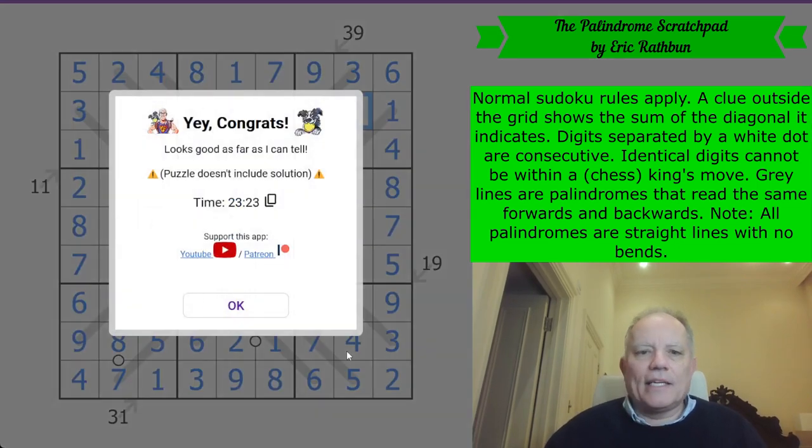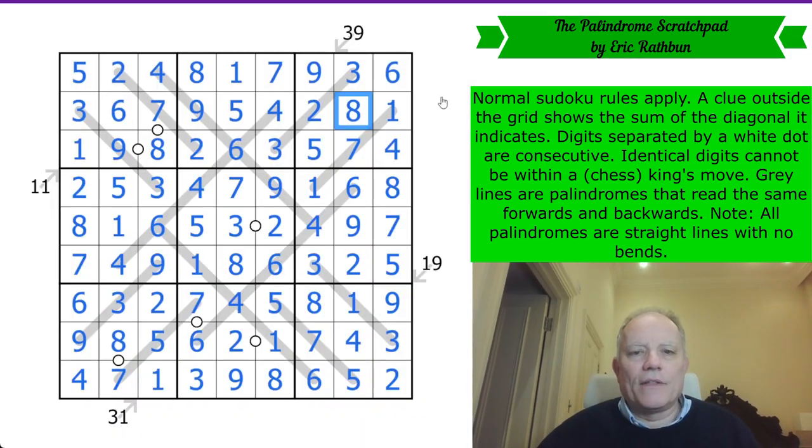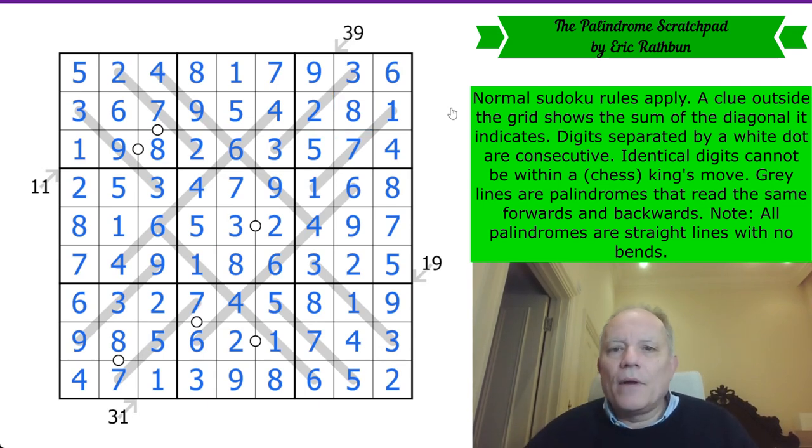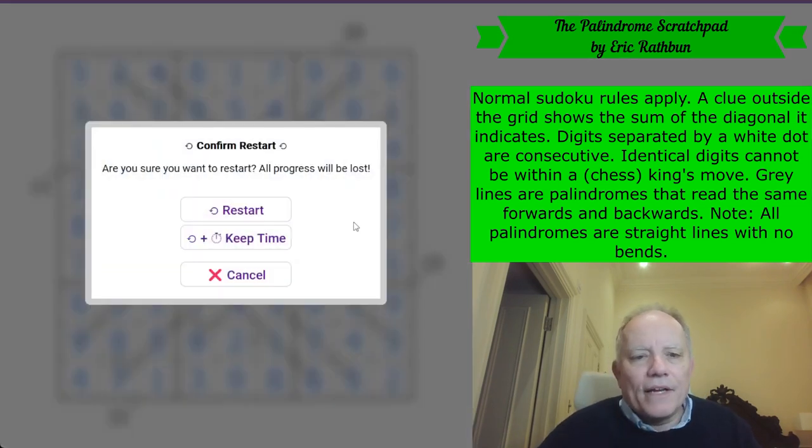There we go. I wonder how wrong I was with the last attempt. Anyway, we have finished now — it's a lovely puzzle. I hope I didn't botch it too much at the end by mistyping a digit. Thank you, as always, for watching us on the channel. It's great fun to bring you these variant Sudoku, and we'll have more tomorrow. Bye for now.